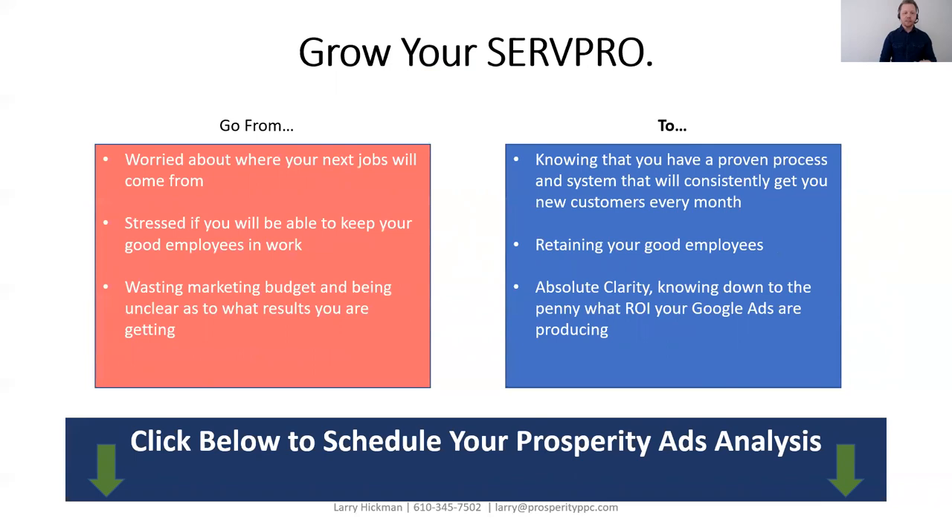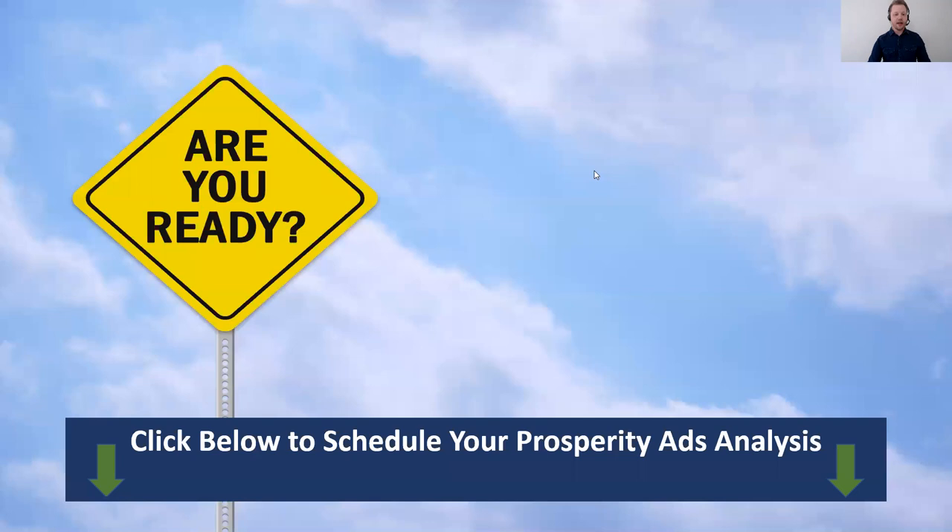If you're ready to grow your SERPRO — to go from being worried about where your next jobs will come from to having a proven process and system that consistently gets you new customers every month — if you want to go from being stressed about keeping your good employees in work to retaining them, if you want to go from wasting marketing budget and being unclear about your Google Ads results to having absolute clarity, knowing down to the penny what return on investment your Google Ads are producing, click below to schedule your Prosperity Ads Analysis.